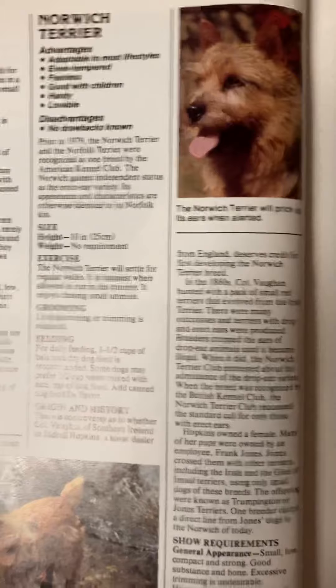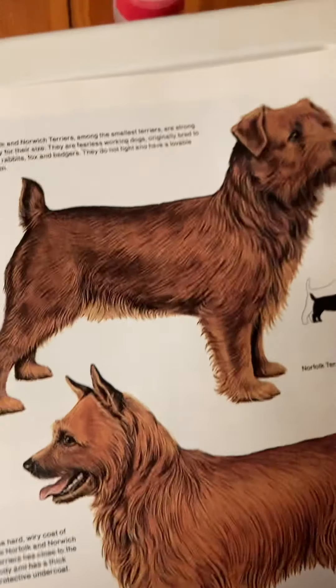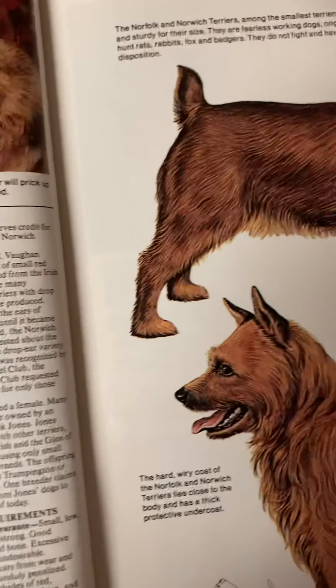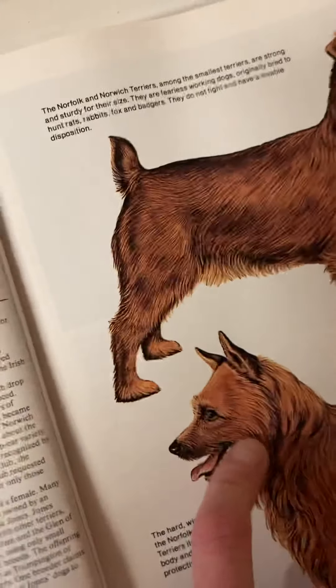All right, this is the Norwich Terrier. The Norfolk, with the floppy ears. And Norwich, with the sticky-up ears.